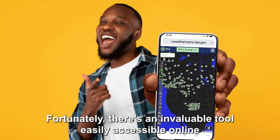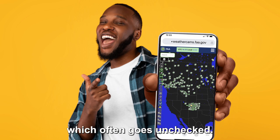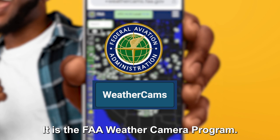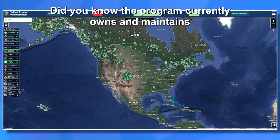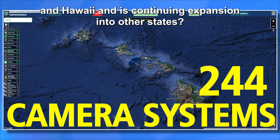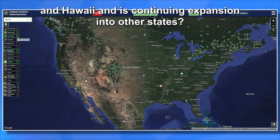Fortunately, there is an invaluable tool, easily accessible online, which often goes unchecked. It is the FAA Weather Camera Program. Did you know the program currently owns and maintains 244 camera systems in Alaska and Hawaii and is continuing expansion in other states?